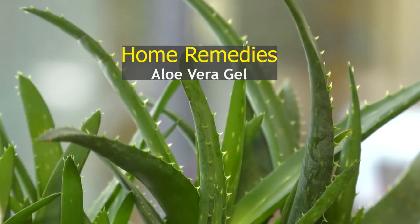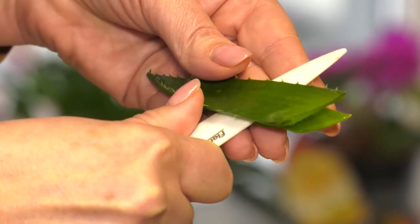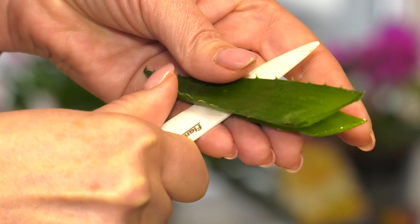Aloe vera gel for those stubborn rashes with severe inflammation — aloe vera gel comes to the rescue. You can use fresh aloe vera gel or opt for a trusted brand from the market. Aloe vera's soothing properties will provide much-needed relief.